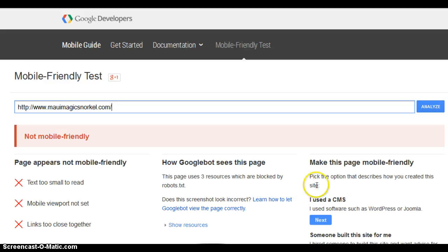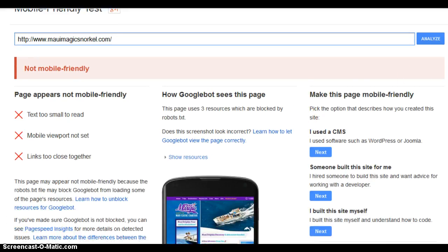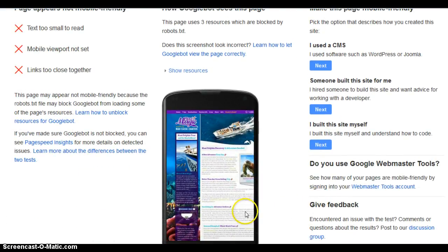Text is too small. Links are too close together. This is what your website looks like on a phone — see how small that is? You can't read it. You have to resize it.